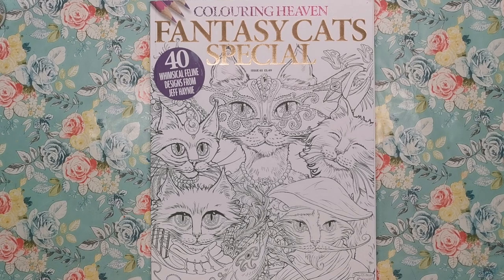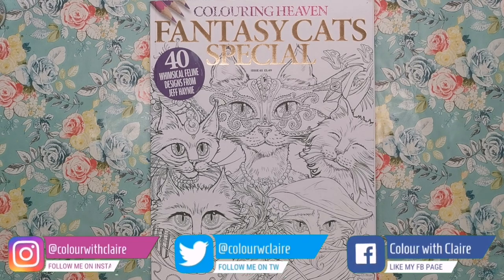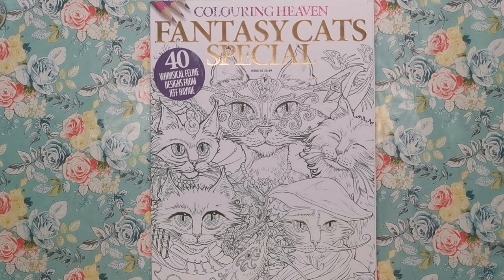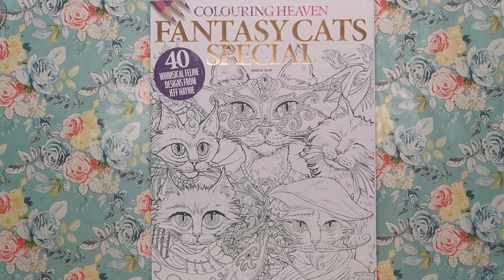Hi everyone, I'm back with another edition of the Colouring Heaven magazine. This is the Fantasy Cats special with 40 designs from Jeff Haney. So the title, the cover — you know it's going to be all about cats. Now being totally honest, I'm not a cat person in the slightest, I'm very much a dog person and I didn't expect to like this edition really, but it's so much fun. It's cats as you've never seen them before, so yeah I'm really excited to show it to you.